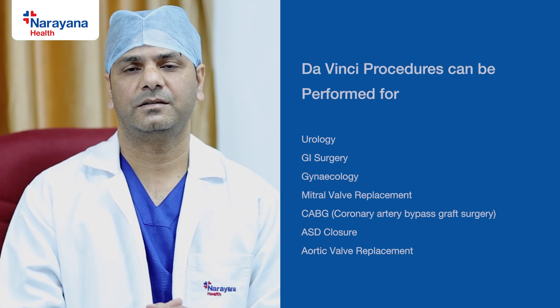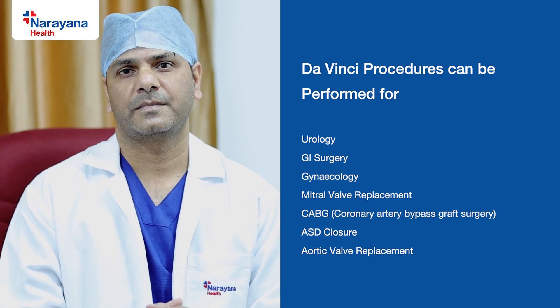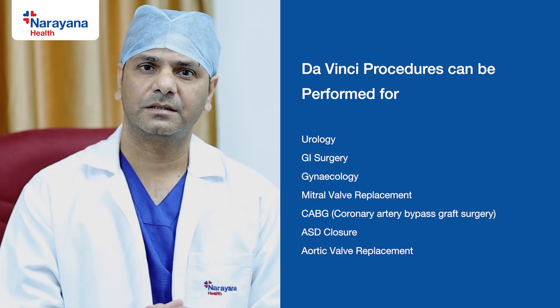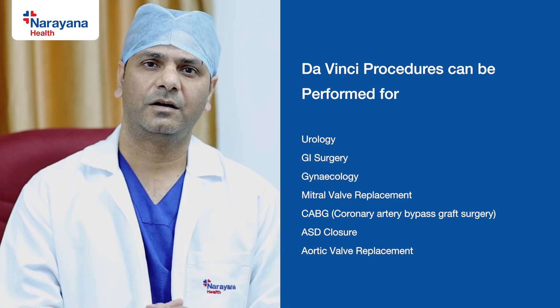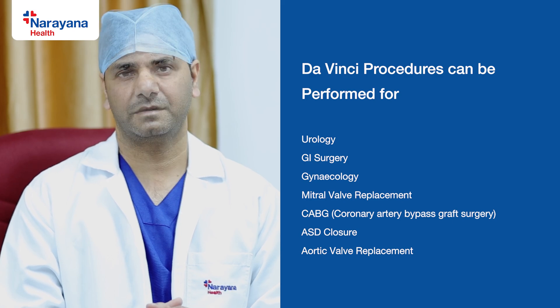DaVinci surgery is used for many specialties like urology, GI surgery, and gynecology. Many cardiac procedures like mitral valve repair or replacement, CABGs — meaning coronary artery bypass grafting — and ASD closures along with aortic valve replacements can also be done with the robotic DaVinci system.